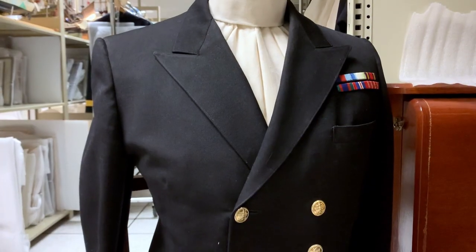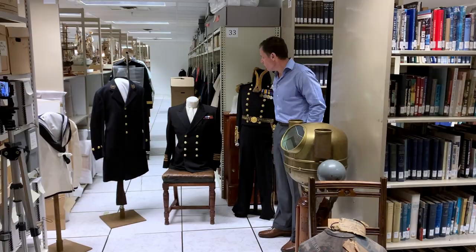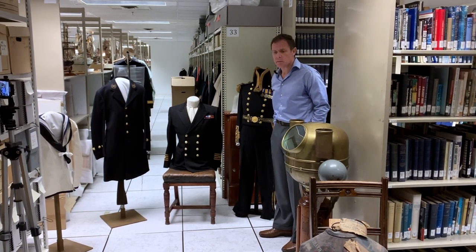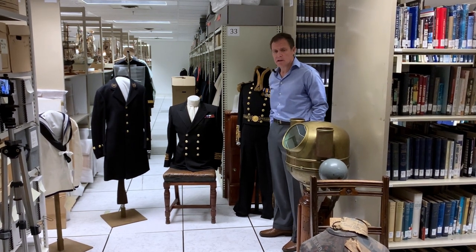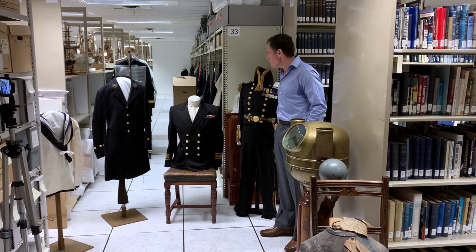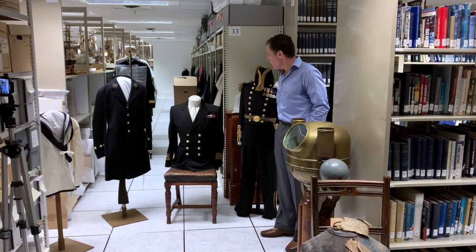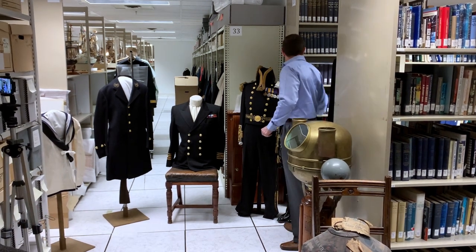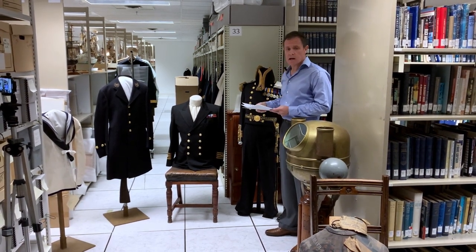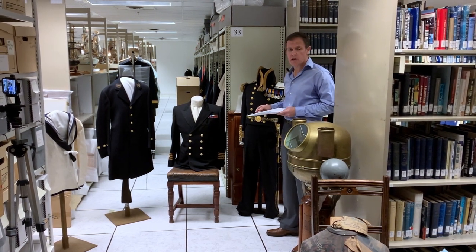This uniform belonged to James Butterfield, a Victoria resident, who joined initially the merchant service through the training plan at HMS Conway and transferred to the Royal Canadian Naval Reserve early in the Second World War. He then stayed on in the Navy after the war.